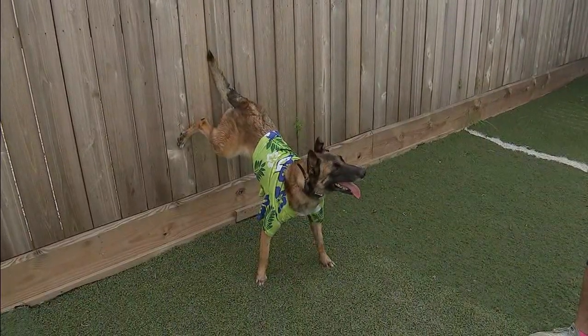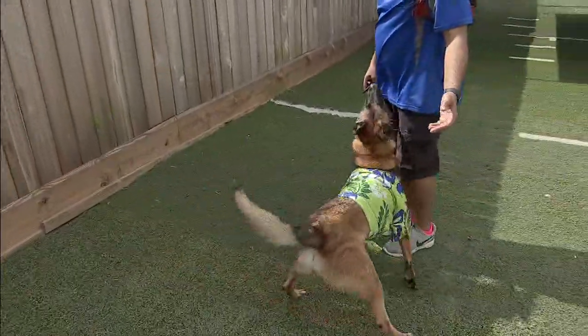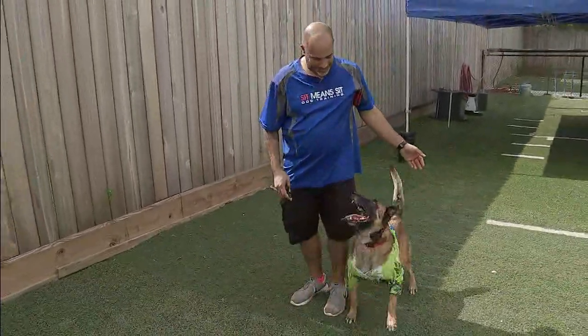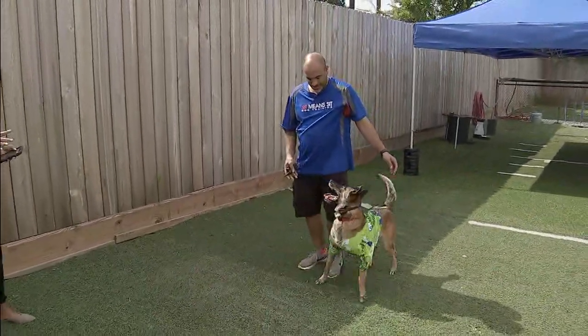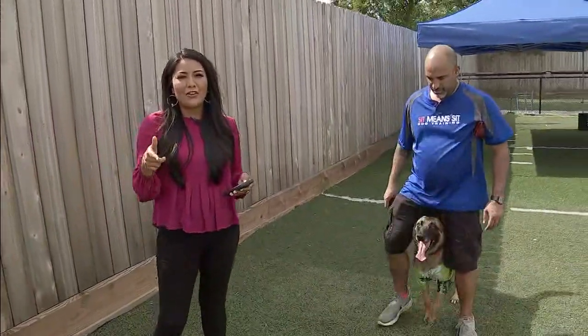Alright guys, so we're gonna show you one more trick from Kovu here. Go for it. He's doing circles — he's so good at those. You can catch Kovu in action on the weekend home games. That's Skeeters weekend home games Friday, Saturday and Sunday.